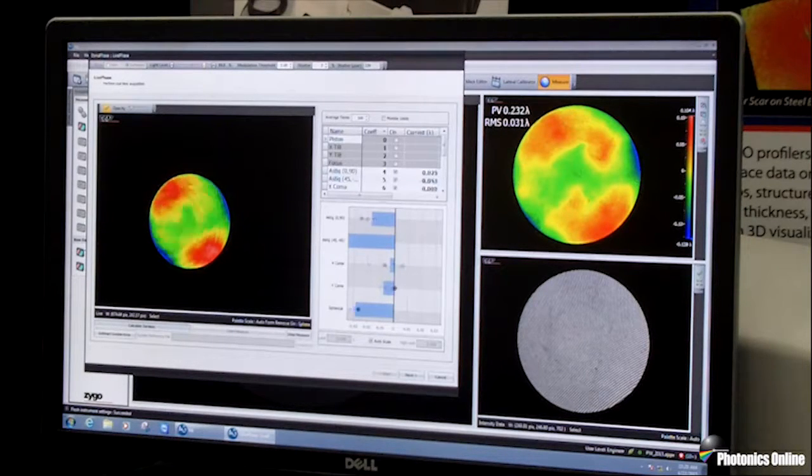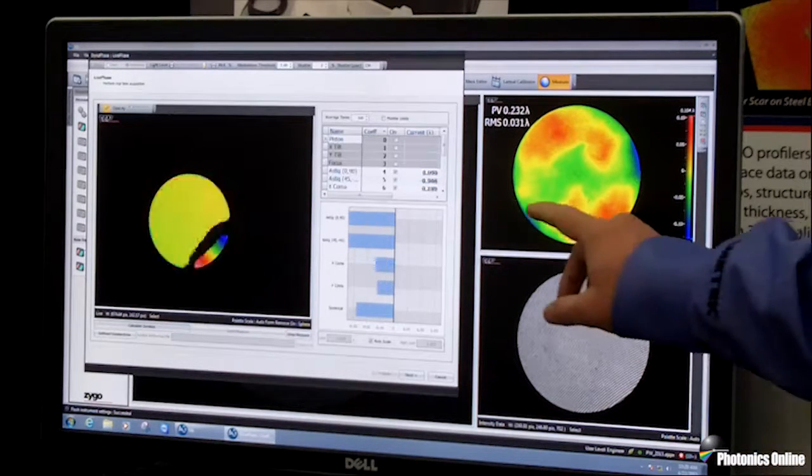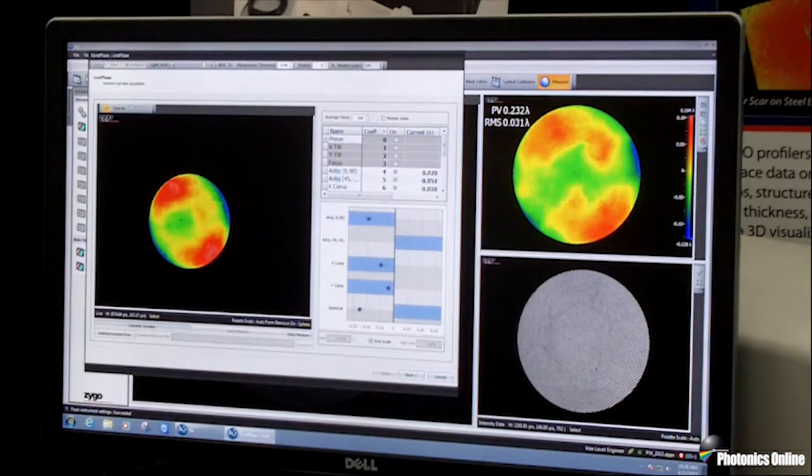It's the dynamic acquisition mode of the DynaFizz which makes it tolerant of vibrations and air turbulence. It also confers another benefit: the ability to measure alignment of optical systems in real time, with video rate feedback on astigmatism, coma, spherical aberrations, and Zernike values.